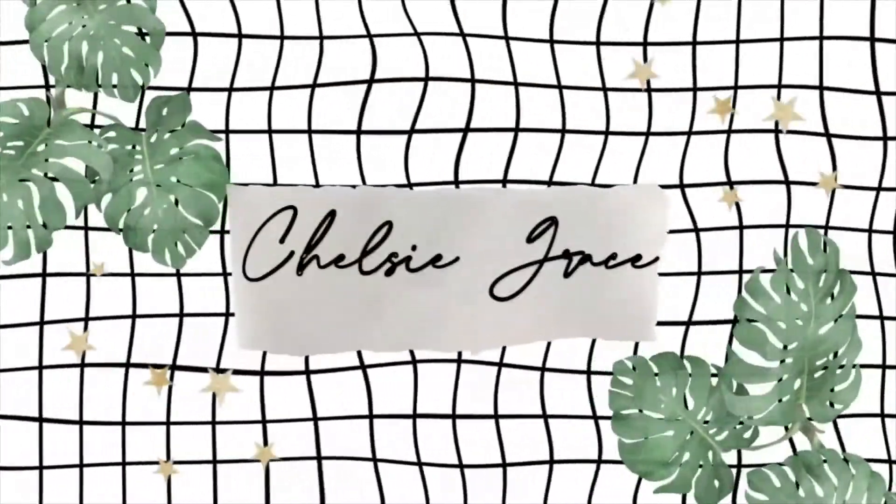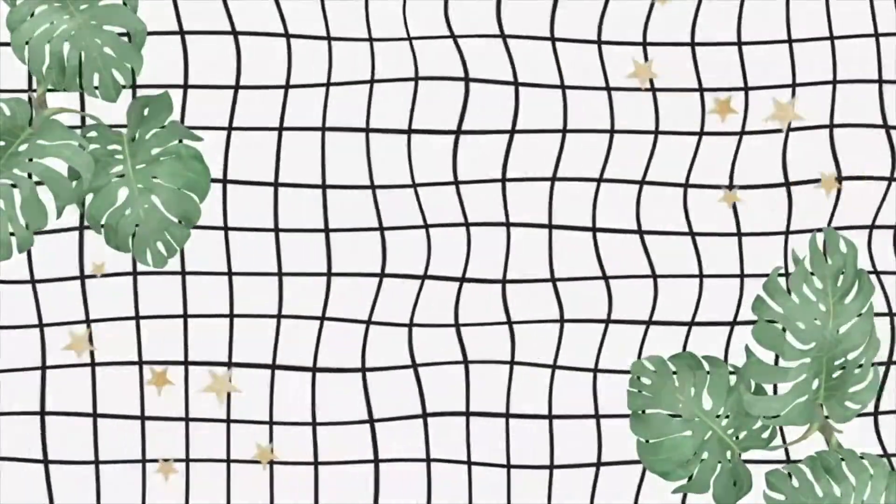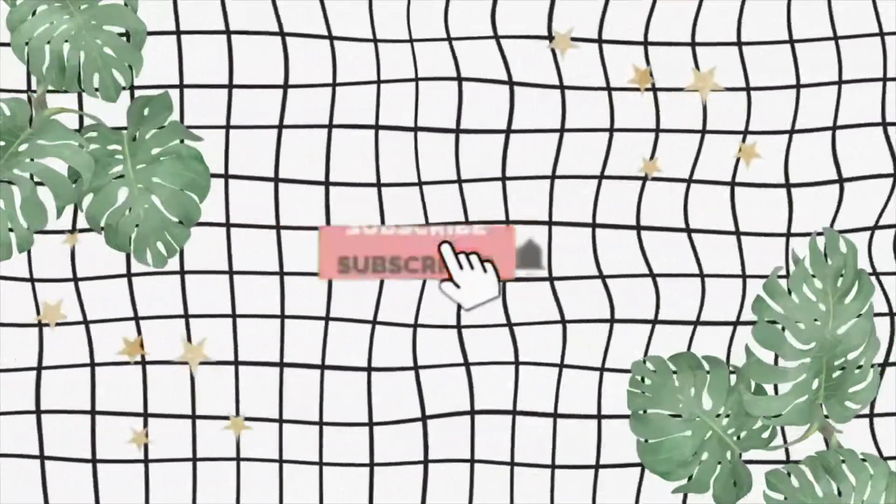Hey, what's up? My name is Chelsea and this is my YouTube channel. This is my very first YouTube video I have ever made, ever filmed, and I'm so excited to be doing this.